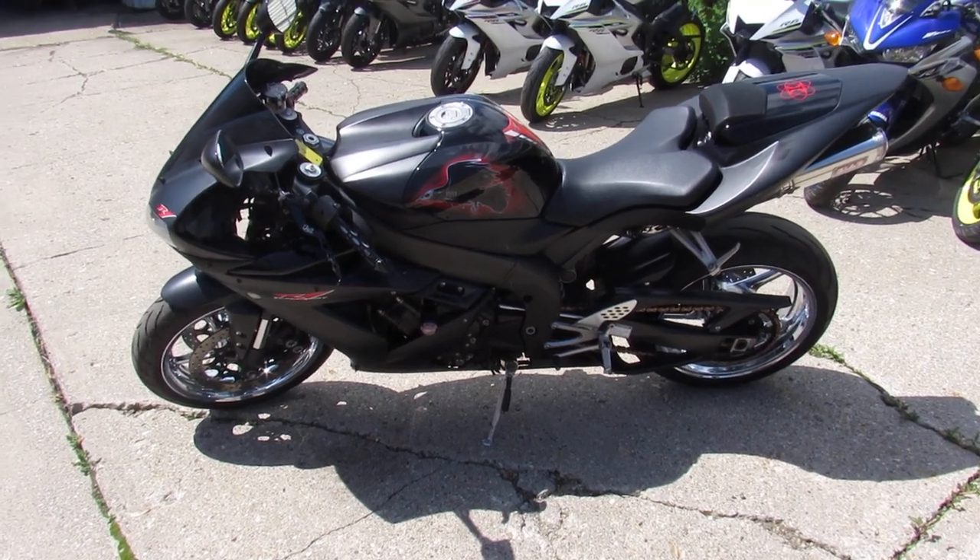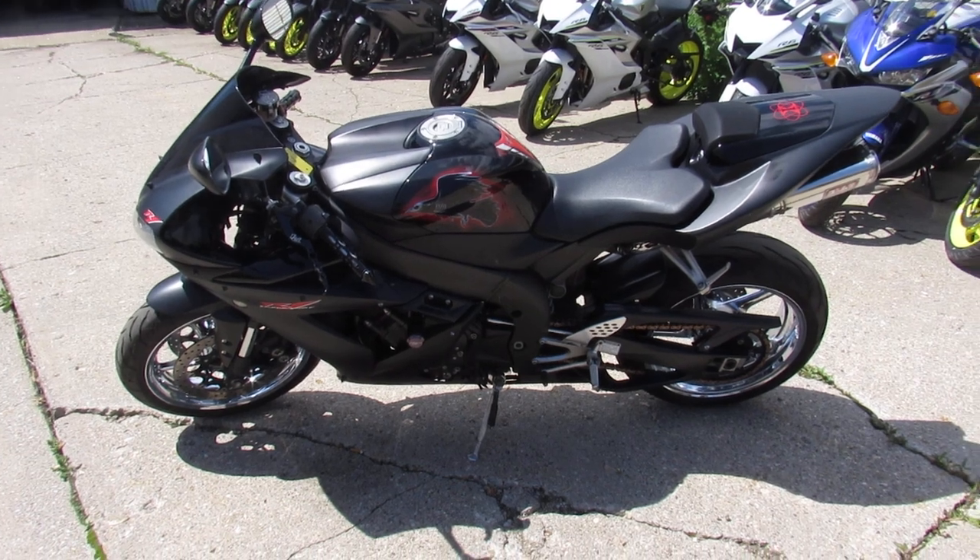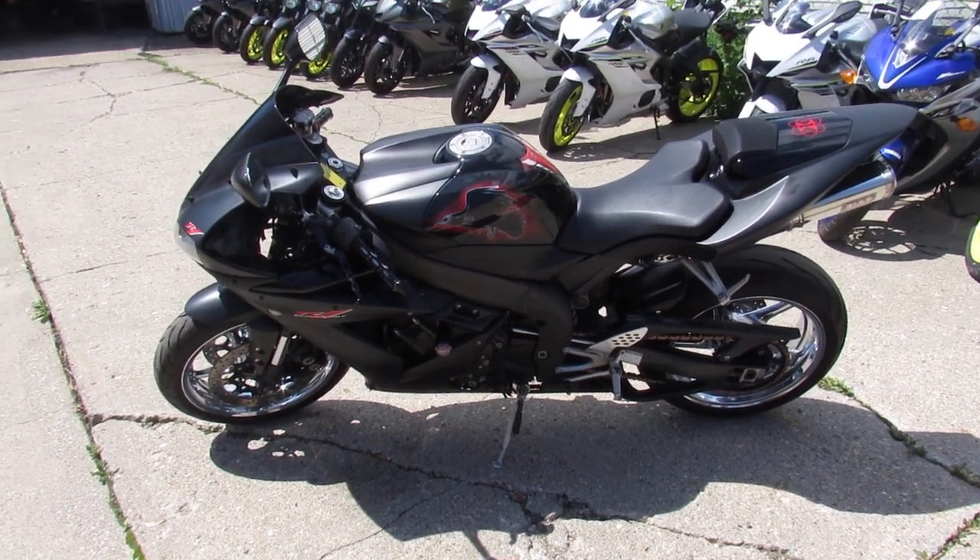Visit our website at ApprovalPowerSports.com. We've got over 500 used bikes, guaranteed financing, out-of-state financing, and nationwide shipping. Call today and you can ride today.